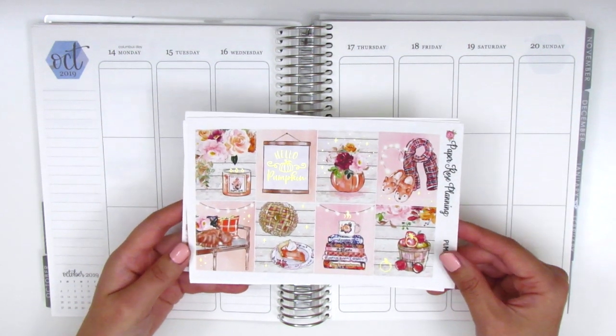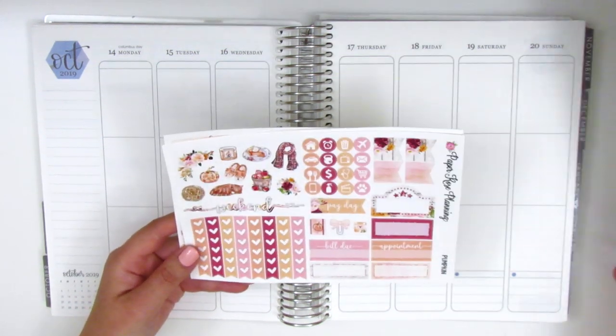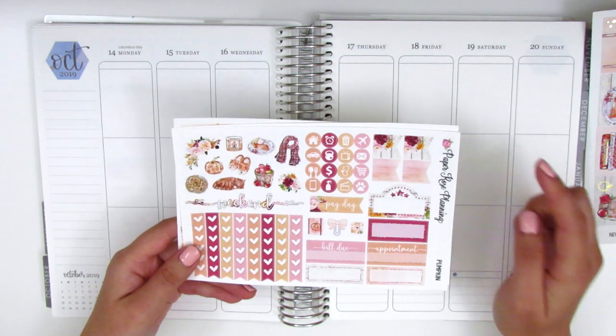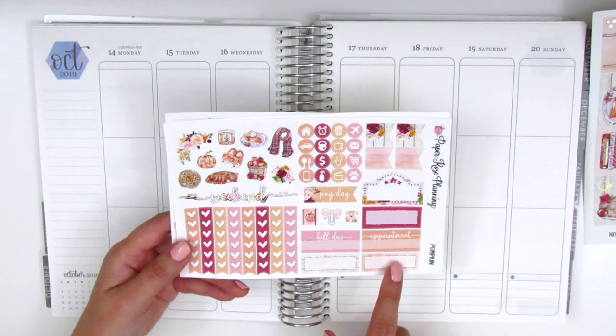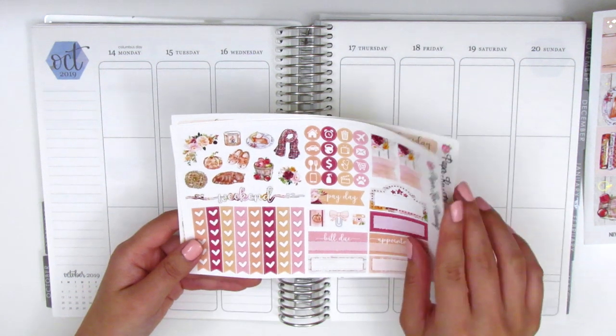Here are the eight full boxes included in this kit and they are gold foiled. We have some deco pieces, a weekend banner, some circle icons, flags, a movie marquee. There's also a third box, a bill due sticker, an appointment label sticker, and quarter boxes at the bottom along with a set of heart check flags.